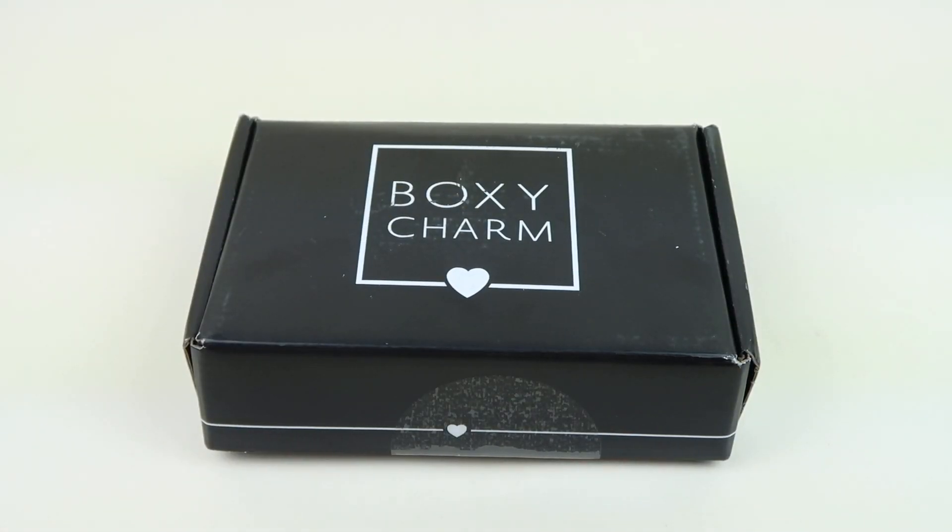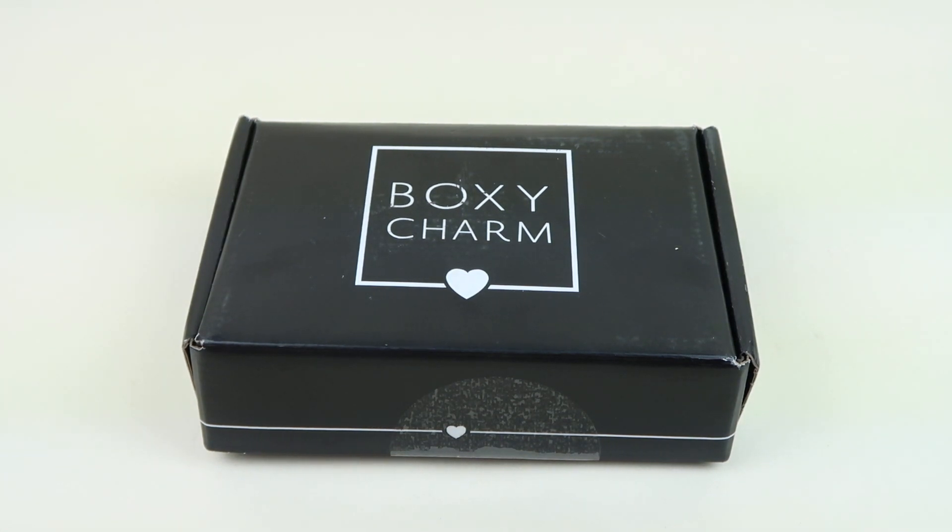This is my unboxing and review for the August 2019 BoxyCharm box. I'm excited to get this — this is my review box. I do subscribe, so hopefully in a few days I will have my actual subscription box up. BoxyCharm is $21 a month.